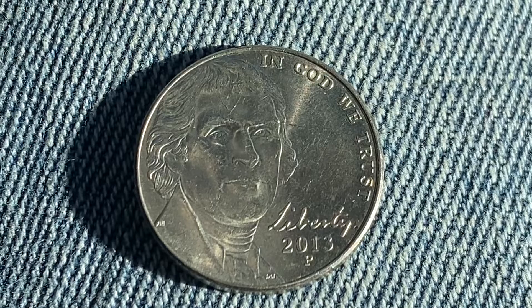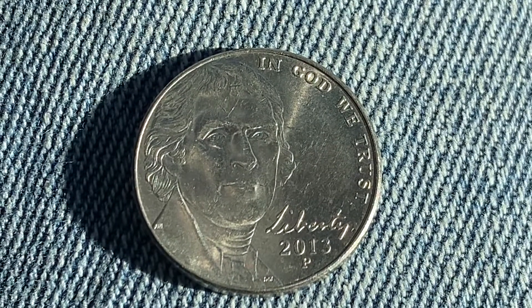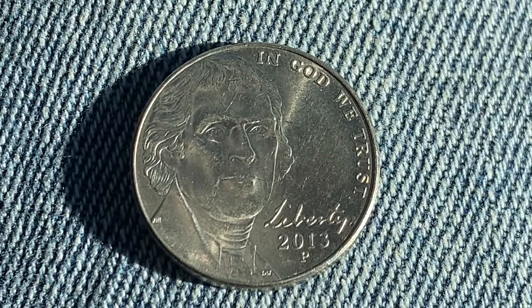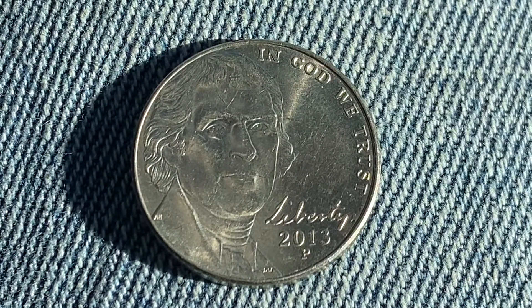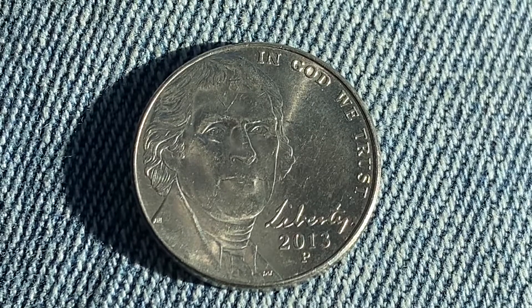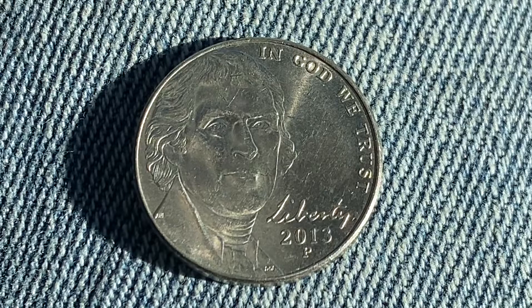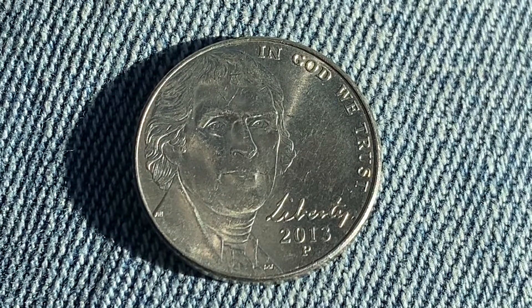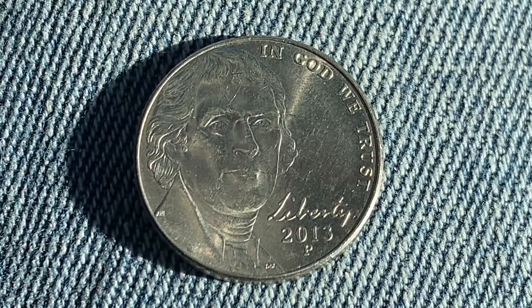Let's get that video to over 5,000 likes and over 10,000 comments. Here is a 2013P Jefferson Nickel. 607,440,000 were produced. This coin is composed of 75% copper and 25% nickel. The diameter is 21.2 millimeters, this coin's weight is 5 grams, and the face value is 5 cents.